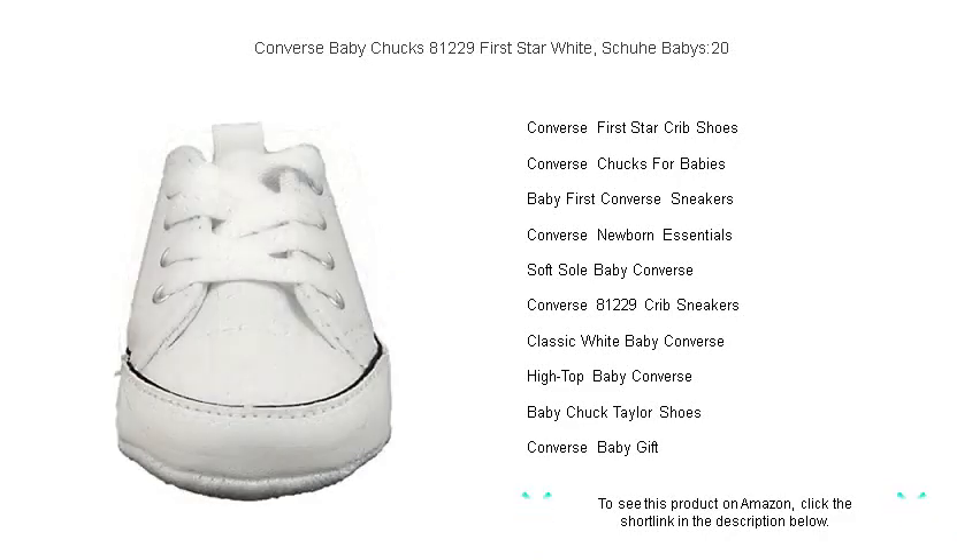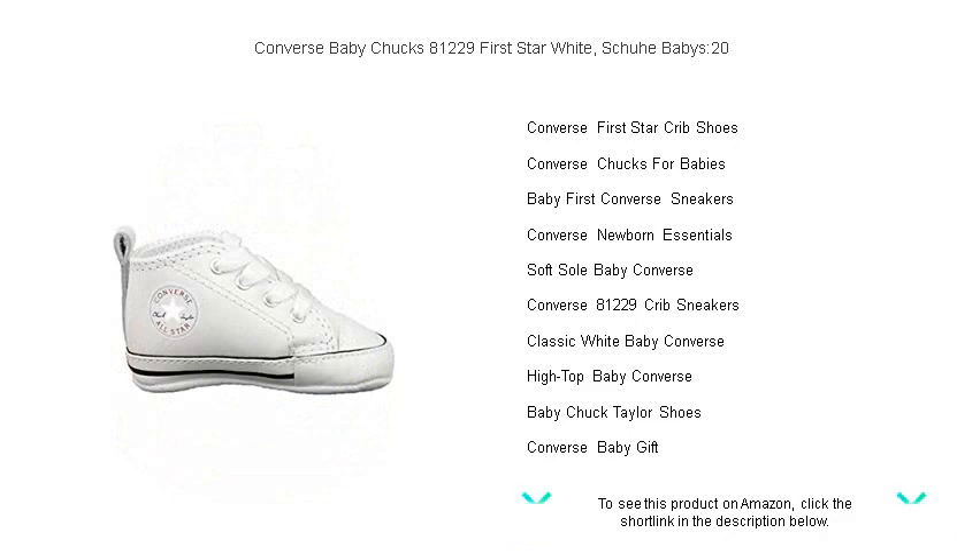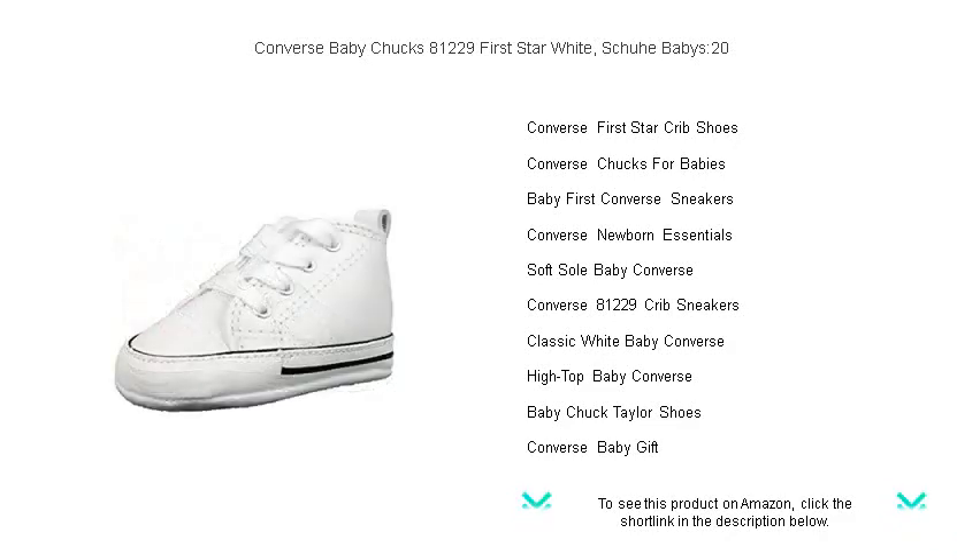With a durable sole and the recognizable Converse silhouette, these tiny trainers provide the ultimate in cool for your baby without sacrificing the support their developing feet need. Lace up a pair of Converse Baby Chucks today and give your baby a fashionable head start.